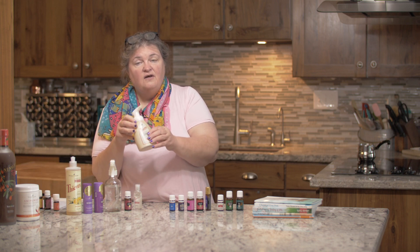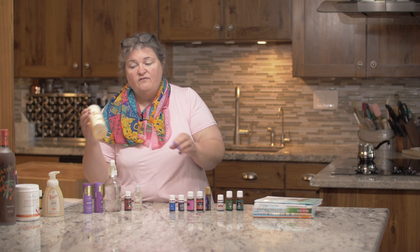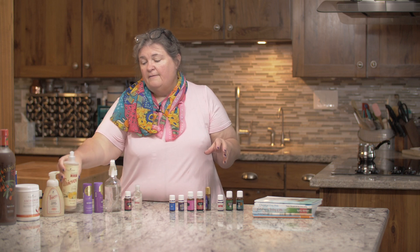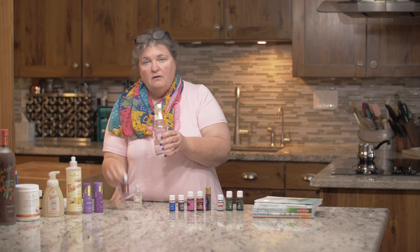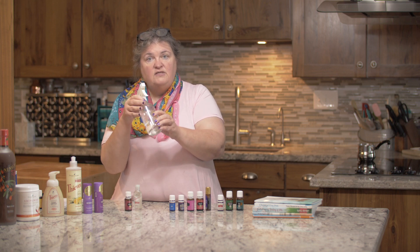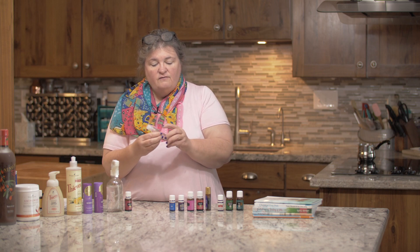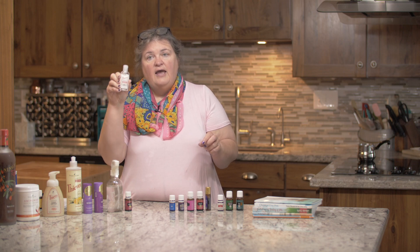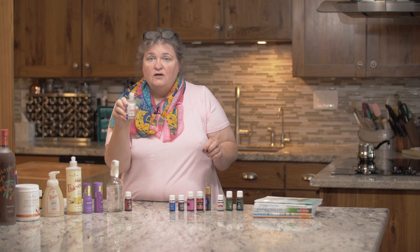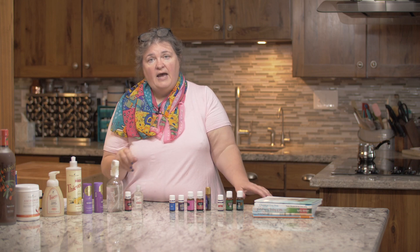Thieves foaming hand wash is amazing. We're using this in our practice. We have Thieves dish soap that we're using to make our foot baths with. We have Purification in our water that we're using to mist the animals down all the time, so we're not putting chemicals back on them. And then we have our Thieves hand purifier, which is going to decrease the amount of toxicity you're putting on your body.